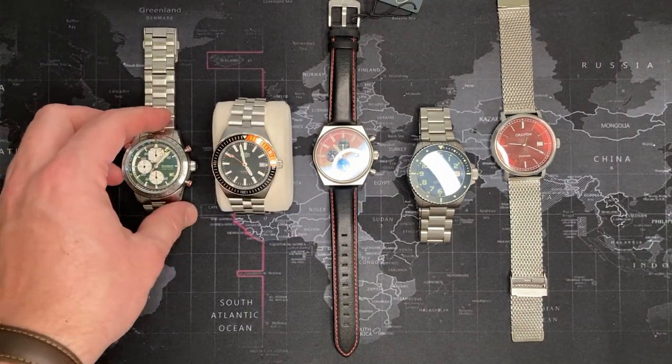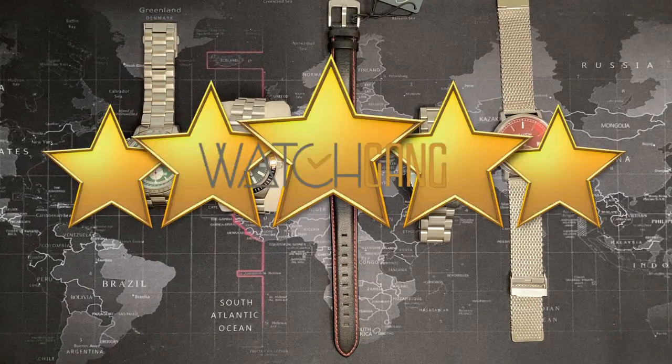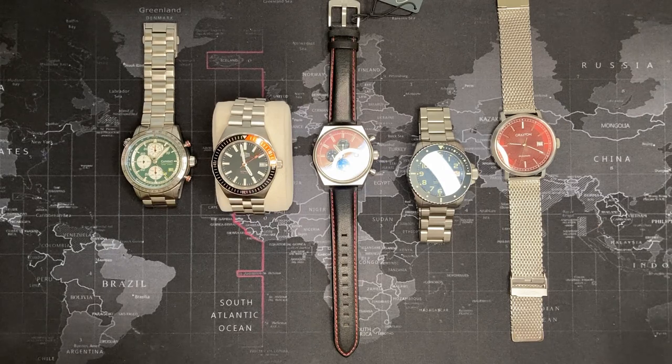If there's a club that offers watches for $118 a month and I can get stuff like this, I give it five stars. I'm very pleased — I didn't know what to expect. For the price I've paid over a year, this has been a fantastic experience and I highly recommend it to others.